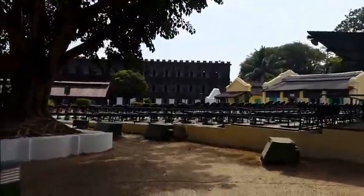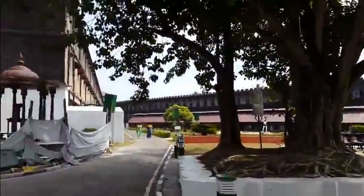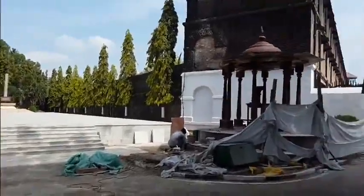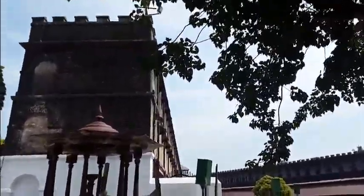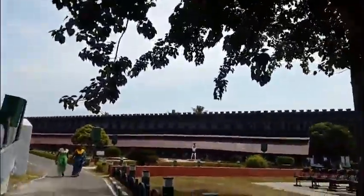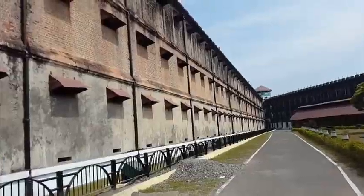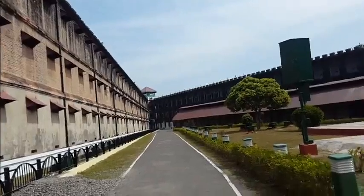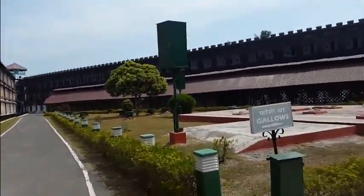Now entering and checking out the Cellular Jail. There are seven spokes, like a bicycle wheel, making up the Cellular Jail. That was one of them.